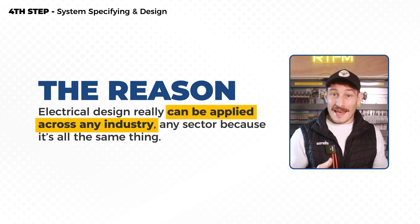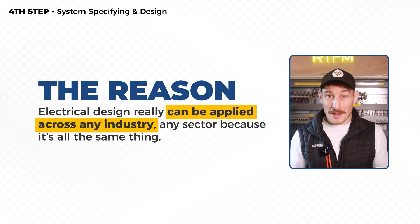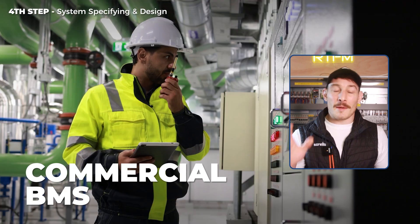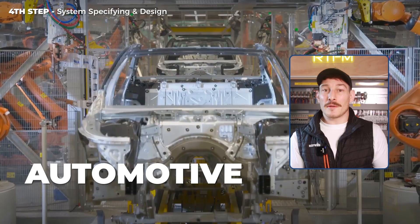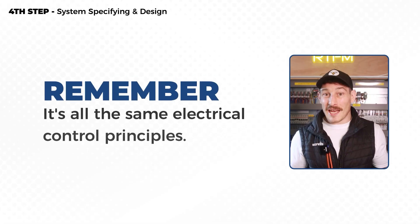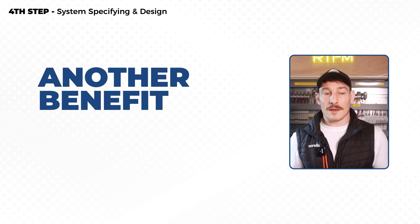Electrical design can also be applied across any industry or sector because it's ultimately the same thing no matter where you work — whether it's pharmaceutical, commercial BMS, automotive, Amazon warehouses, or smart homes. It's all the same electrical control principles.